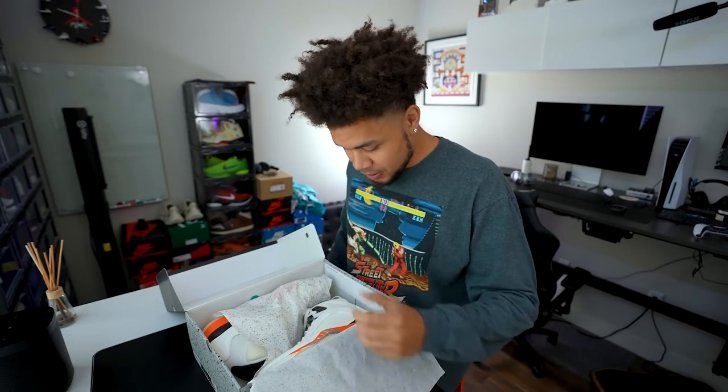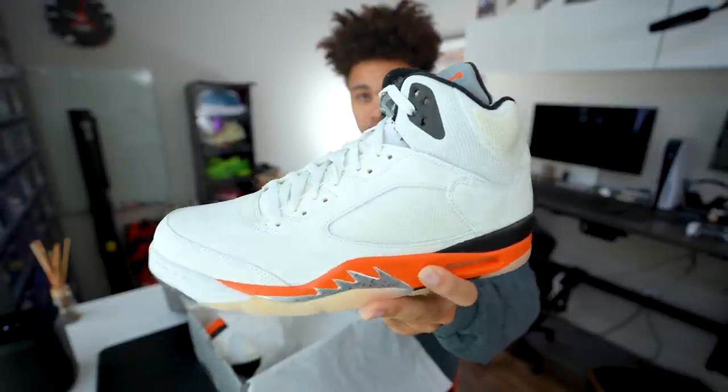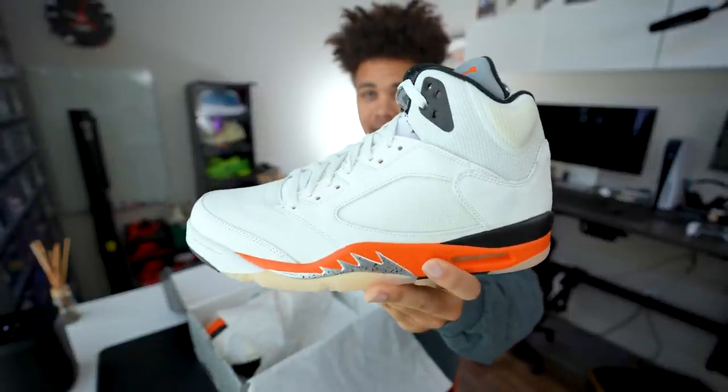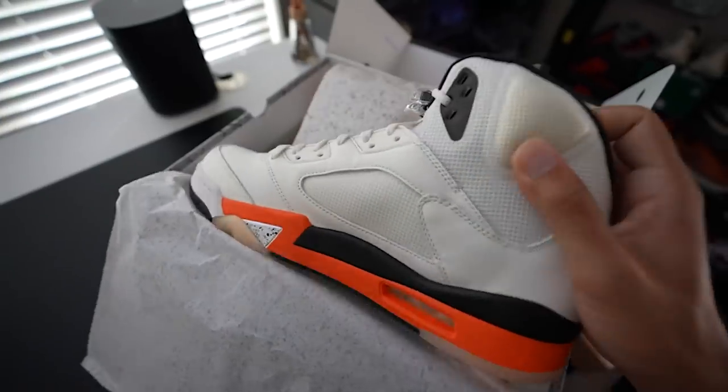Ba-blam! First thoughts — good! No, I'm just playing. Cool. Fall vibes in full effect, people. Wow, I like these. So you can kind of see there's a sail upper, you kind of have like this textile mesh, the pleather, leather, whatever you want to call it.